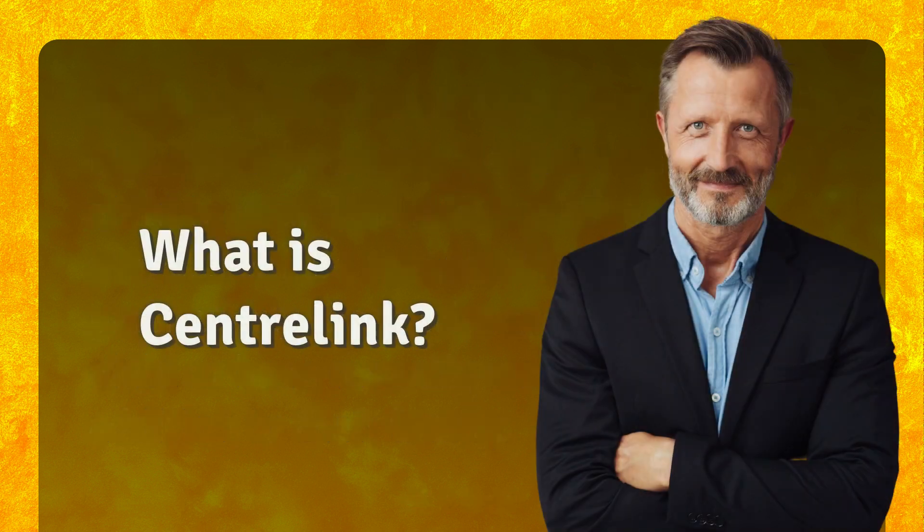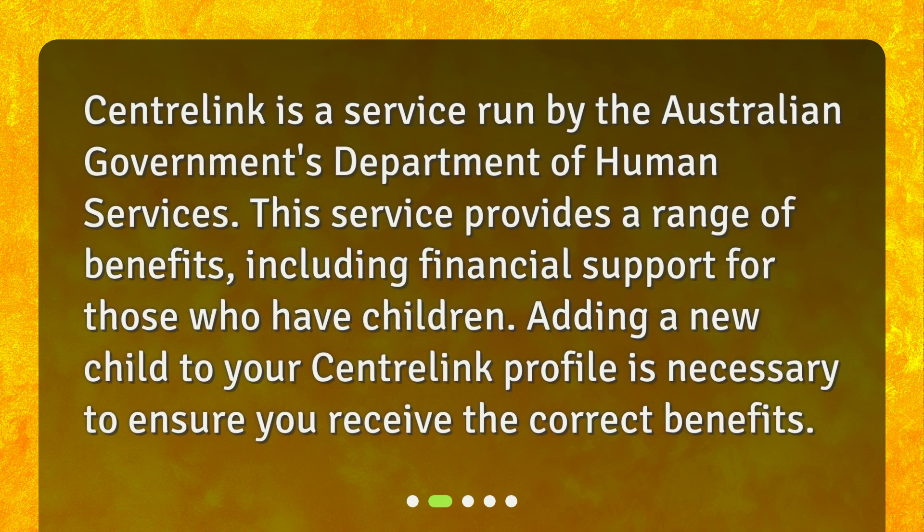What is CentralLink? CentralLink is a service run by the Australian Government's Department of Human Services. This service provides a range of benefits, including financial support for those who have children. Adding a new child to your CentralLink profile is necessary to ensure you receive the correct benefits.